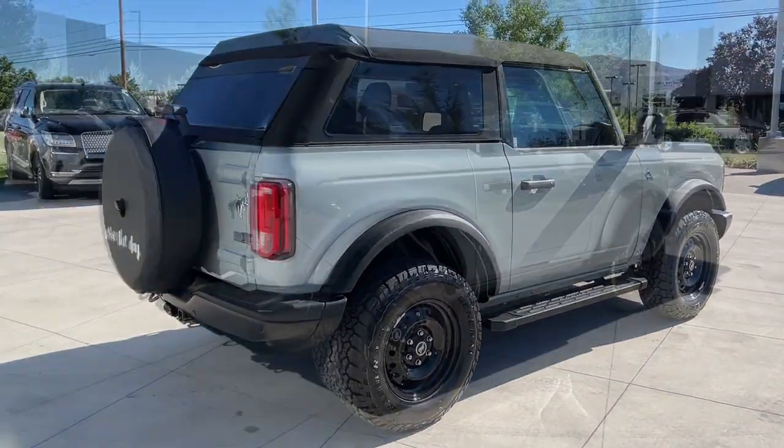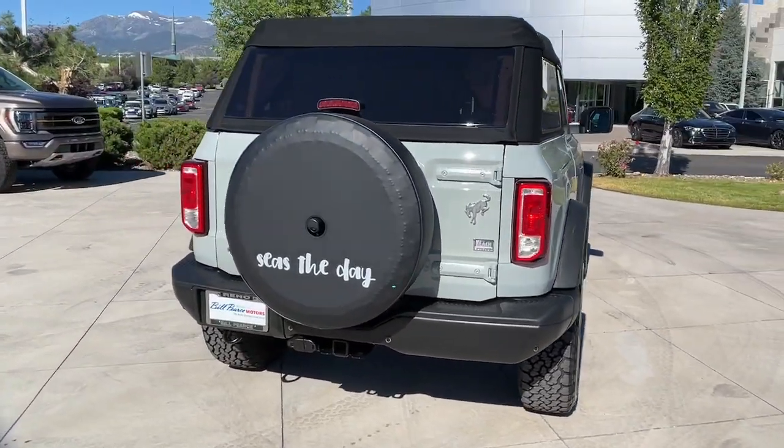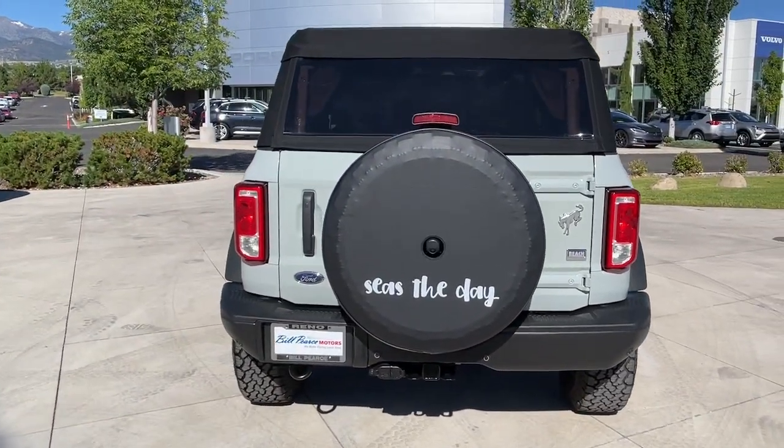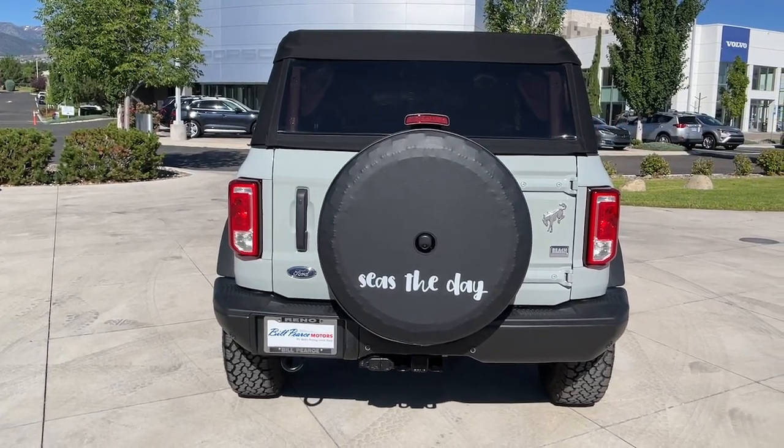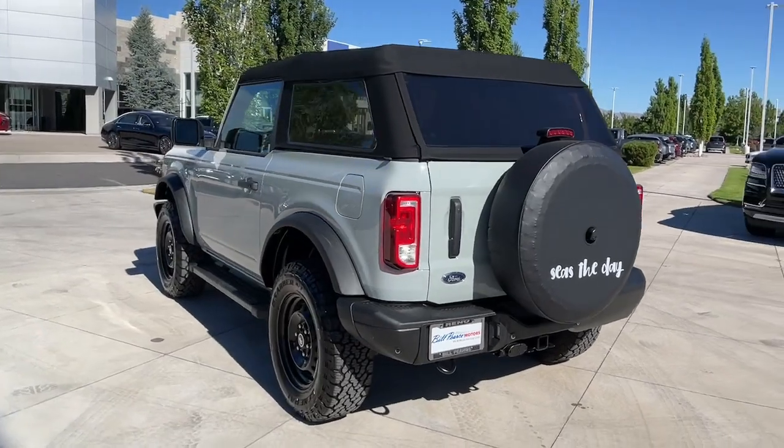It offers an impressive array of trail-conquering features, yet provides a smooth, satisfying ride for the workweek commute. These are just some of the great options this vehicle comes with: pre-collision system, keyless entry, navigation system, and a heated driver seat.